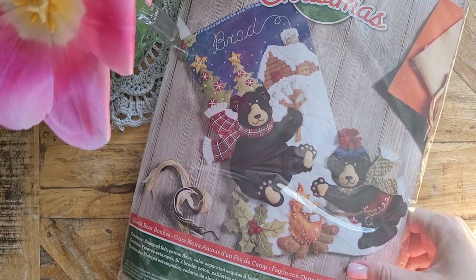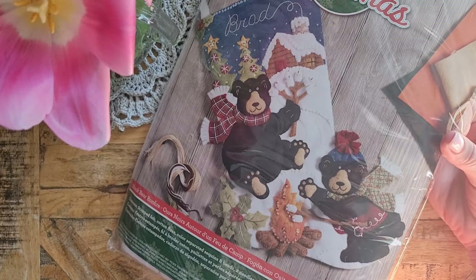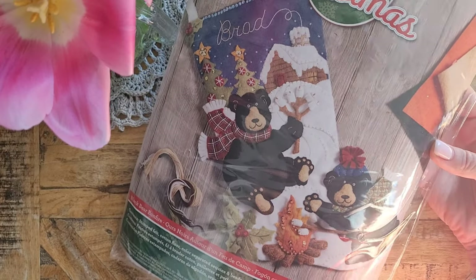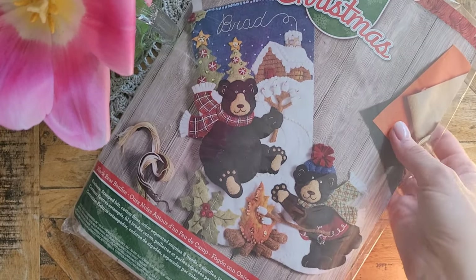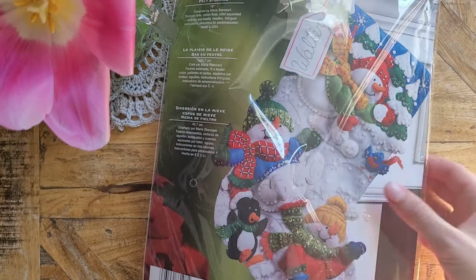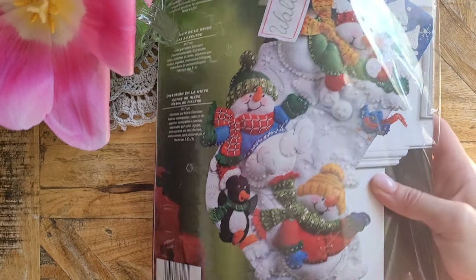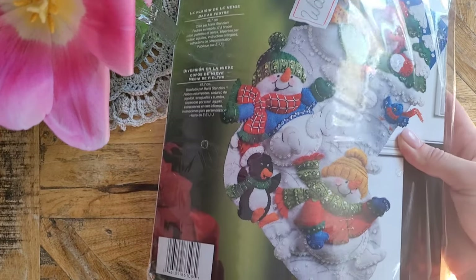Next one is this stocking with the bears — they are so adorable. The papa bear has marshmallows on a stick and the mama bear is frying marshmallows. There's a house and Christmas trees, very beautiful mistletoe, and she has a scarf with this plaid pattern, and the father also has a scarf. The last one is this stocking with a snowman playing in the snow with a penguin — some are going down the slide and the other is throwing snowballs. There's also a little blue jay with a scarf. Very very pretty.